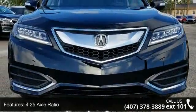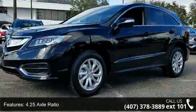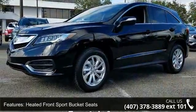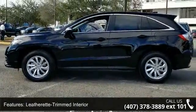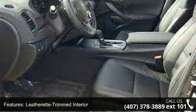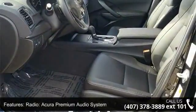Some of the top features included with this vehicle are 4.25 axle ratio, heated front sport bucket seats, leatherette trimmed interior, radio, Acura premium audio system, 4-wheel disc brakes, air conditioning, electronic stability control, and front bucket seats.